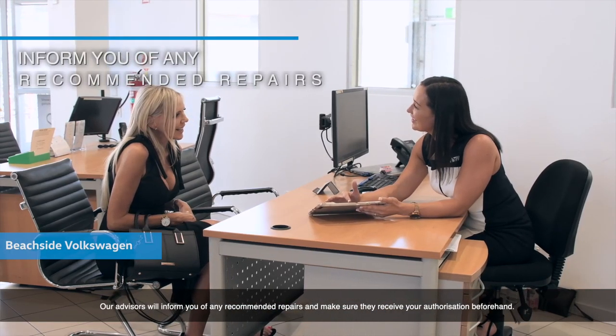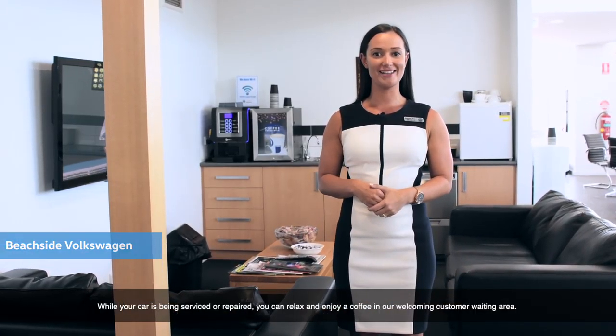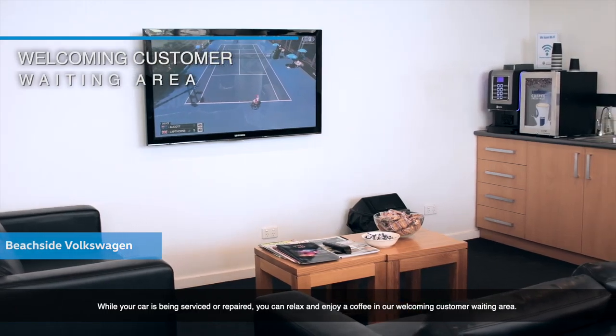Our advisors will inform you of any recommended repairs and make sure they receive your authorisation beforehand. While your car is being serviced or repaired, you can relax and enjoy a coffee in our welcoming waiting area.